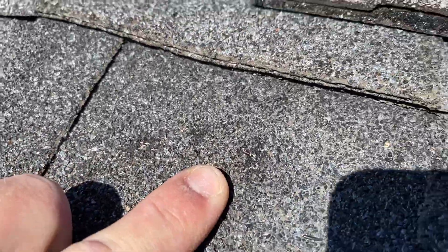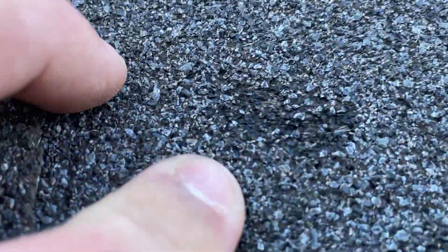So not only do you have a fracture there, but you've also got a hail head right here. And then I can move over here, and you can see there's another fracture. You can see the fiberglass. Here's another fracture.